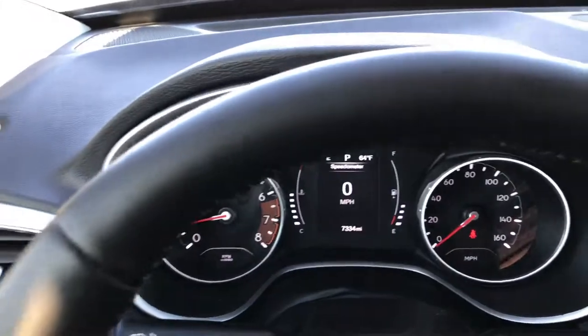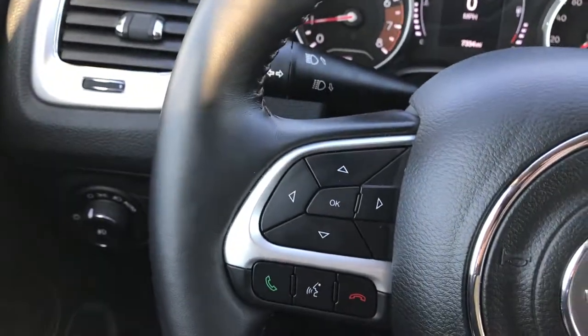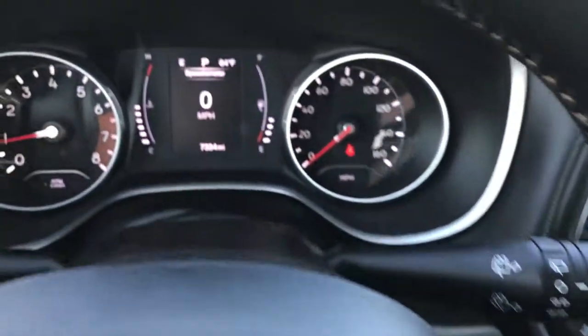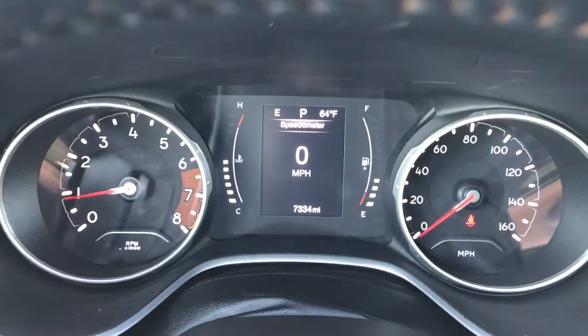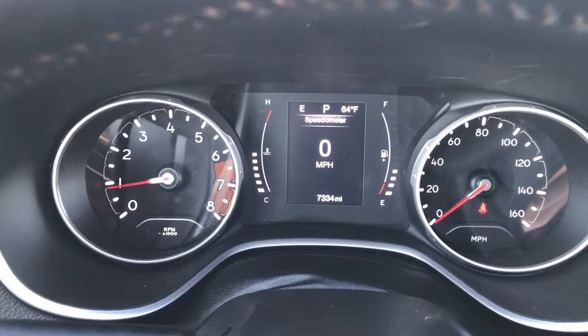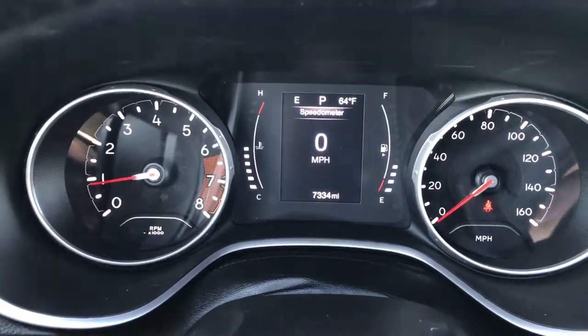You have a leather-wrapped heated steering wheel with Bluetooth audio controls. Cruise controls on that side. You do have a really nice information center that tells you the temperature and compass. You can also get your mileage and it has a digital speedometer.